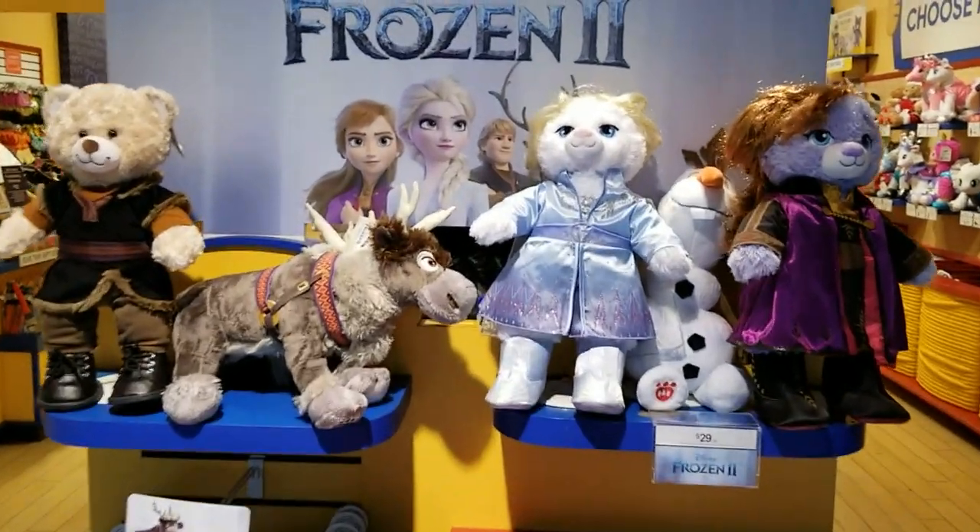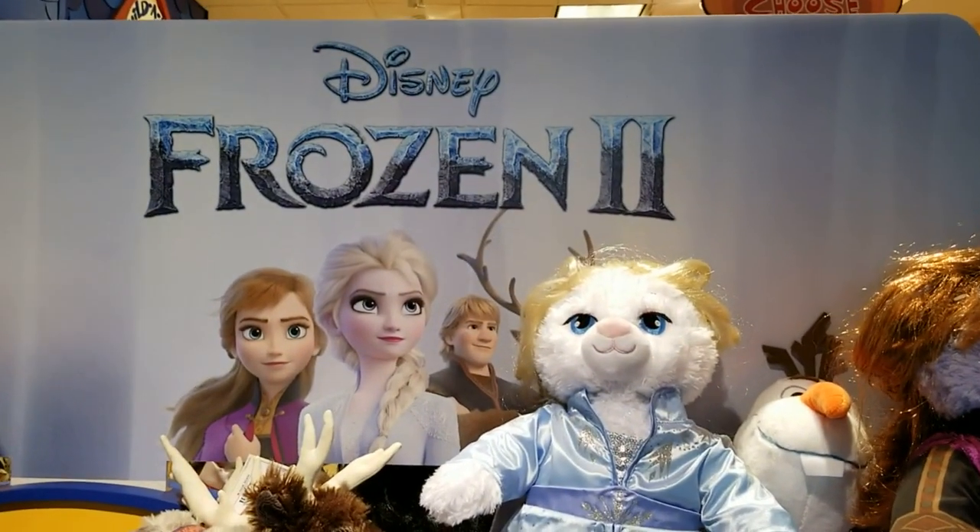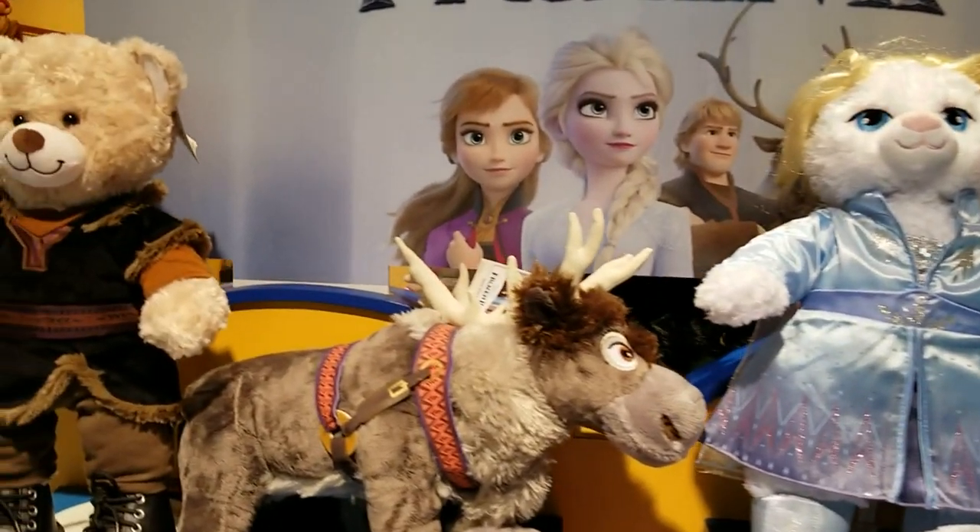I am so excited to finally see in person the Frozen 2 merchandise from Build-A-Bear Workshop. Look at all this!